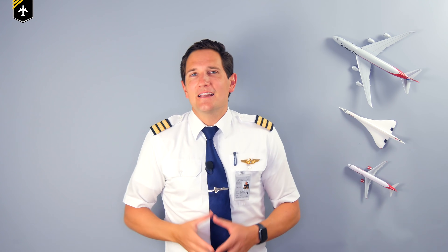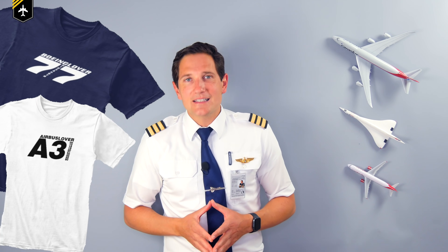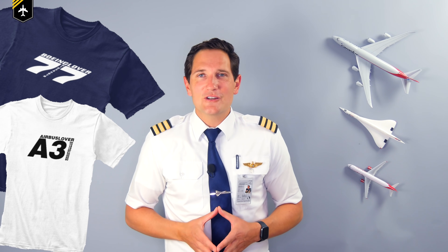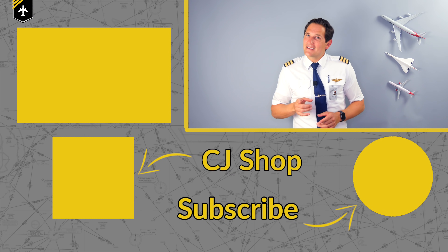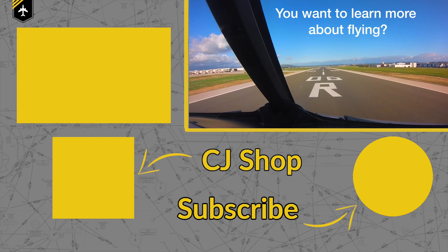The message of today's video is: never take anything for granted on an airplane — know what you're doing, know your systems, and stay alert. Thank you very much for your time. Check out my new t-shirt designs just above the description box. If you are a Boeing or Airbus lover, you definitely want to get one. And as always, hit that subscribe button and activate the notification bell so you won't miss upcoming videos. And don't forget, a good pilot is always learning. See you next week — your Captain Bill.